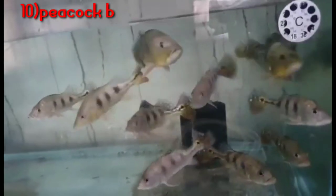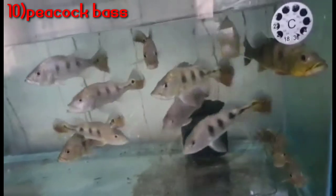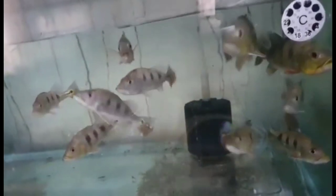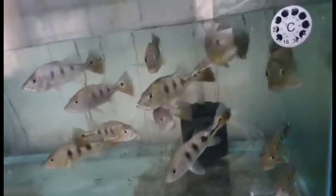Next is Peacock Bass. The price of Peacock Bass is about 250-300 rupees. It is available at around 3-4 inches. Peacock Bass is a normal-looking fish, but it falls in the monster fish category.